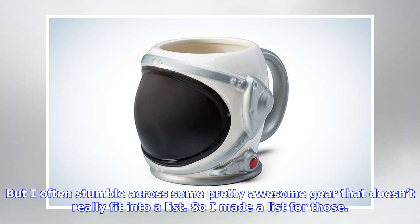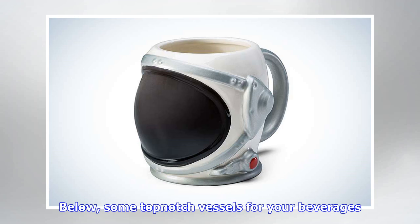Some top-notch vessels for your beverages. This set comes with three plastic 8-ounce cups and a tray with circuit board etchings. It's all dishwasher safe. $13. This astronaut helmet mug is currently 20% off. It holds 20 ounces of piping hot or frosty cool drink. Be a little astronauty. $12.